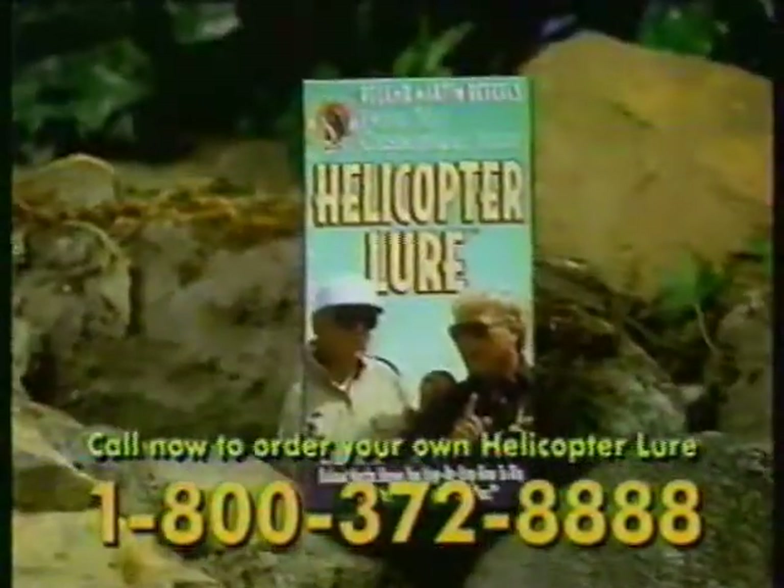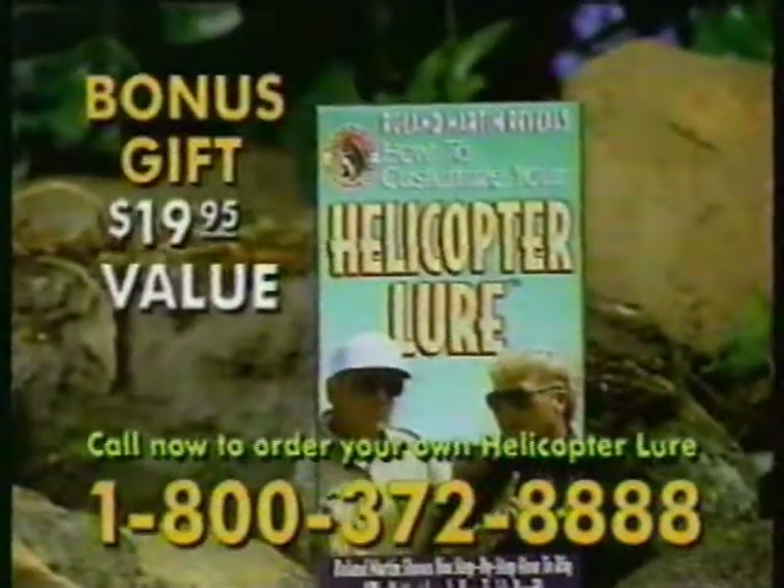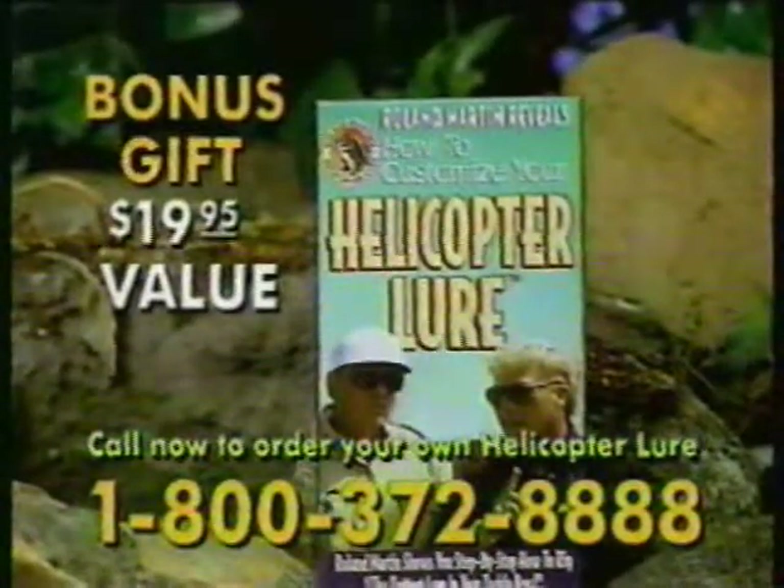And yet there's more. Order your helicopter kit now and we'll also include free Roland Martin's exciting new video, customizing your copter for the catch of the day.